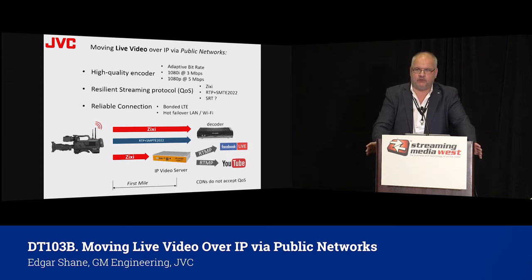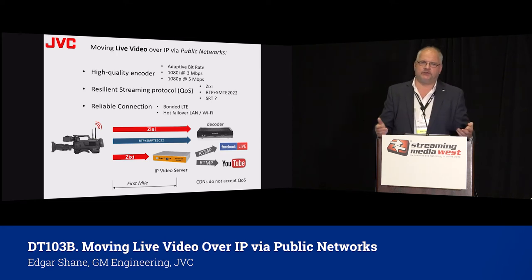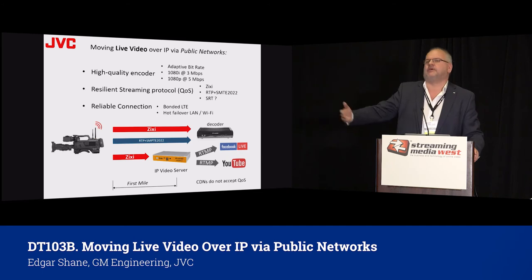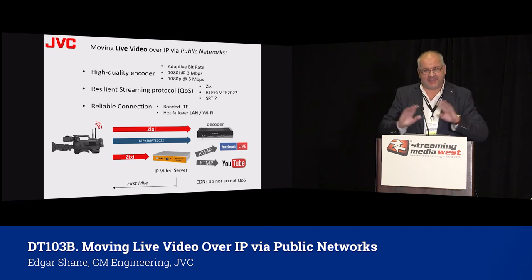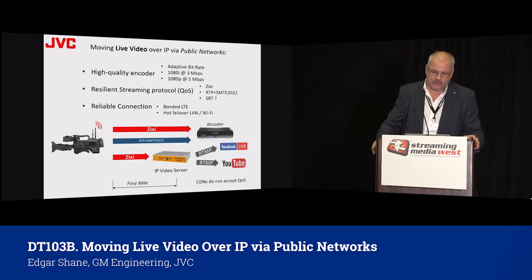So what do you really need for successful live video streaming over a public network from location? You need three things. First, you need a high quality encoder — remember what they say: garbage in, garbage out. When you're encoding video at a low bitrate and quality is not great, it's not going to improve when moved over the network and decoded. Low quality encoders contribute to soft and pixelized looking images. The encoder should also be equipped with adaptive bitrate, another property of protocols like ZIXI — if nothing else helps, bitrate will be lowered to ensure your video stream remains uninterrupted. The main objective is to never stop your stream. You can lose some quality when bitrate is reduced, but you're never supposed to lose your stream.